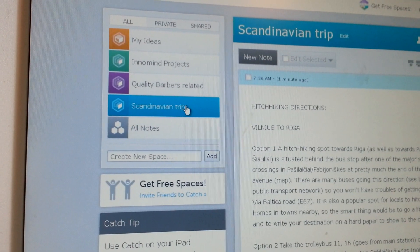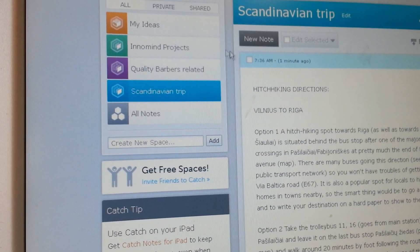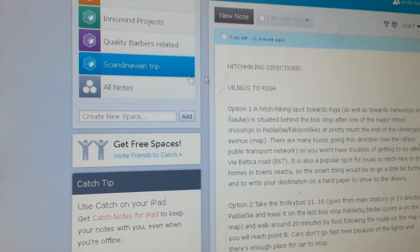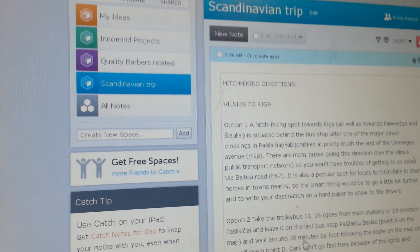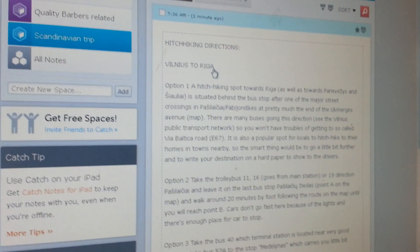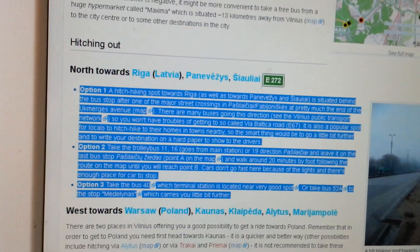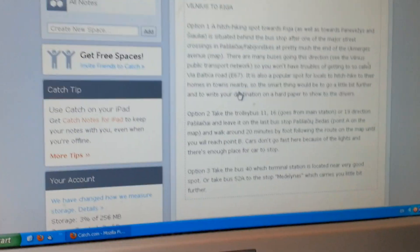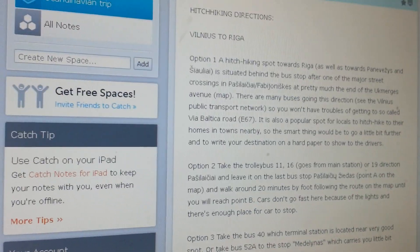This is the online version of Catch. You can create new notes and it automatically synchronizes with your Android Catch app. I created a 'Scandinavian Trip' folder with all the files within it, and I named this particular one 'hitchhiking directions Vilnius to Riga,' and I pasted what I found on HitchWiki right into it.